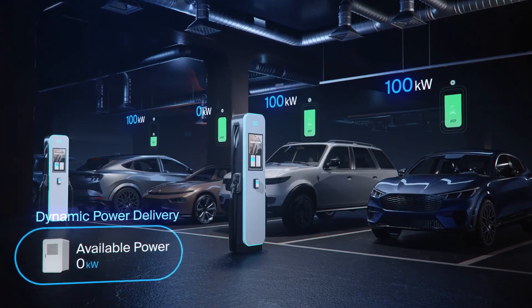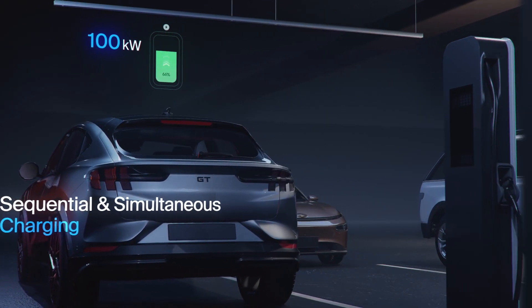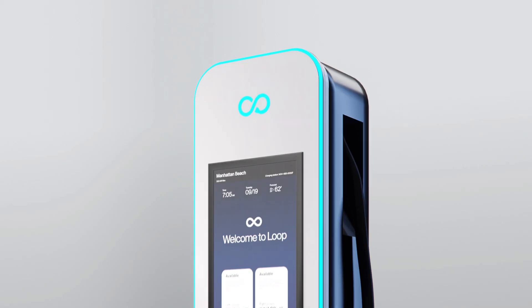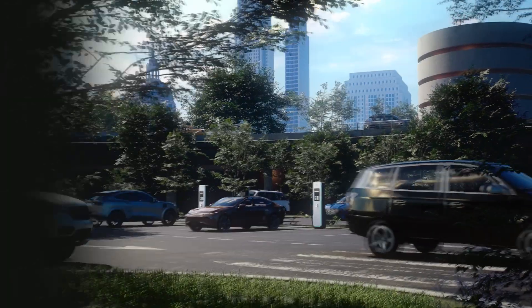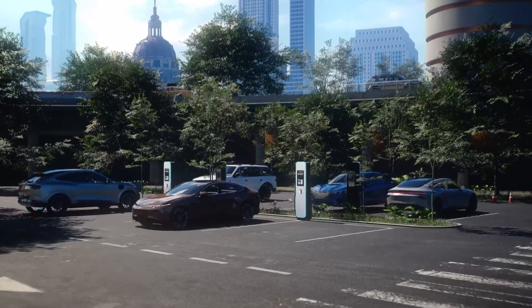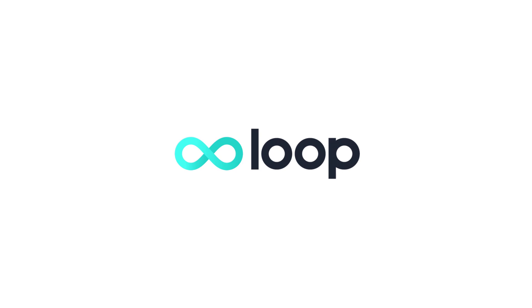After a vehicle charges, power is intelligently routed to others sequentially and simultaneously, optimizing the driver experience. Bringing these elements together results in the most cutting-edge, scalable, fast-charging solution available, paving the path to sustainable transportation with unparalleled efficiency and innovation. The Infinity Flash by Loop — energizing tomorrow, today.